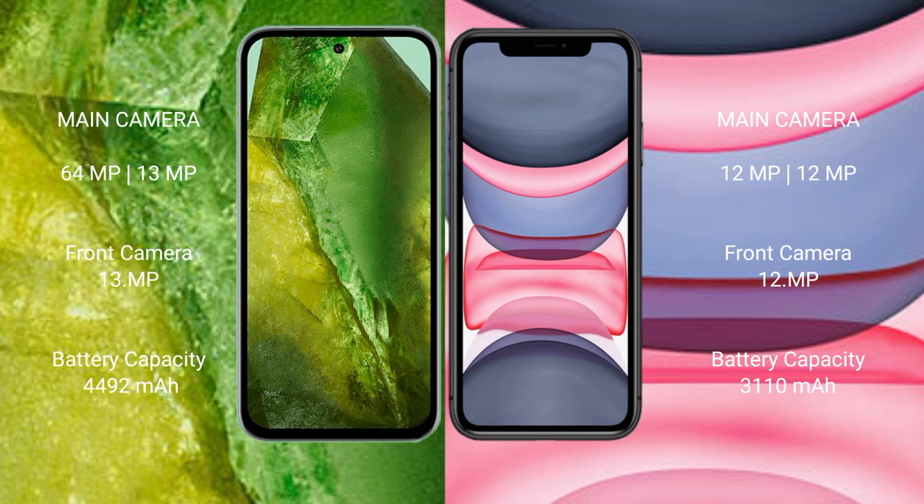Google Pixel 8a has a 4492mAh battery with 30W fast charging support. iPhone 11 has a 3110mAh battery with 20W fast charging support.